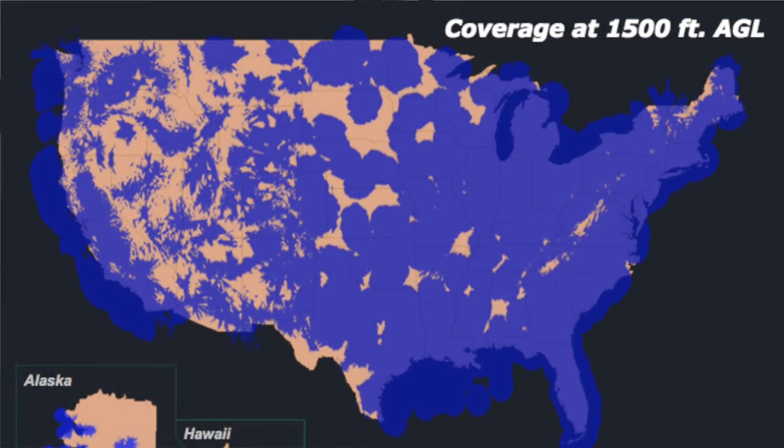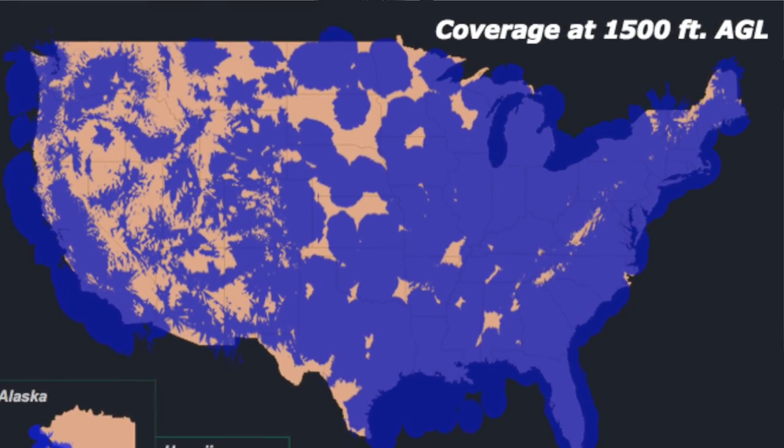You might be wondering why you'd want Sirius XM weather if you already have ADS-B built into this box, but there are a few reasons. First, ADS-B is ground-based, so you generally need to be in the air at least a few hundred — sometimes a few thousand — feet before you get reception. Sirius XM is satellite-based, so you get it at any altitude, even on the ground. If you're in a remote location and want to check the weather before takeoff, you can do that with the GDL52.